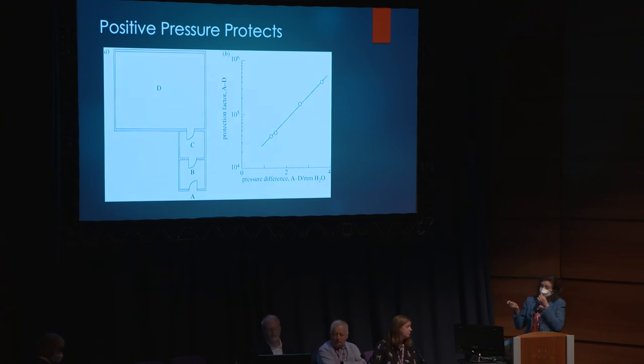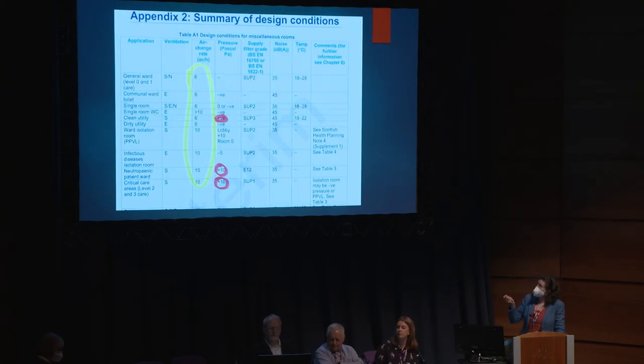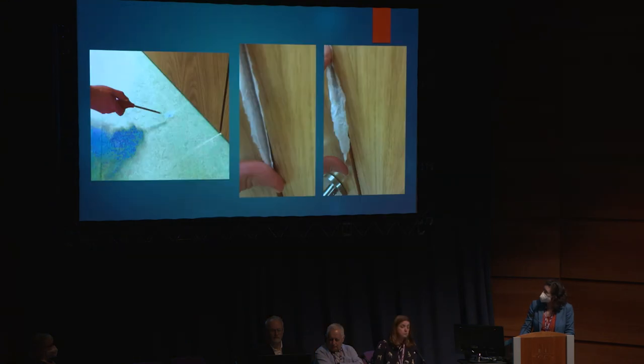Pressure differentials are important. Positive pressure: you want all the air cleaned and moving out of the space, taking everything out, not letting anything bad come in - protecting the patient. Negative pressure is the reverse: you're infectious, producing lots of infectious particles, and you want to keep that in and take it out, not let it go into corridors. This is the magic table - Appendix 2 of the SHTM - which tells you exactly the standards. Positive pressure only for clean rooms, neutropenic rooms, and critical care. Everywhere else is basically negative or zero. Air changes per hour do not drop below six.